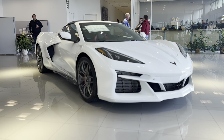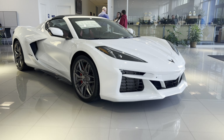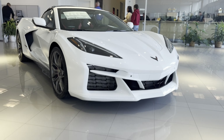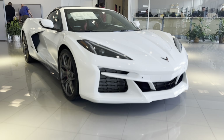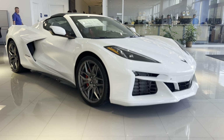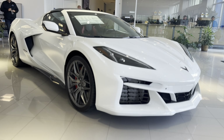Hey, how's it going? It's Blair here at Bridgewater Chevrolet. I would like to say thanks so much for inquiring about the Corvette Z06. It's truly a special car, really a once-in-a-generation vehicle with a flat-plane crank V8 with the most horsepower of any naturally aspirated V8 out there right now, with 670 horsepower.